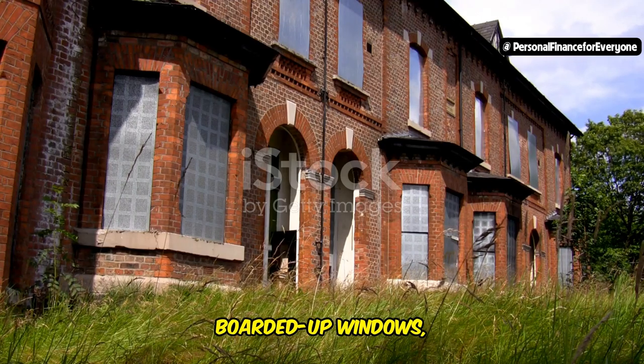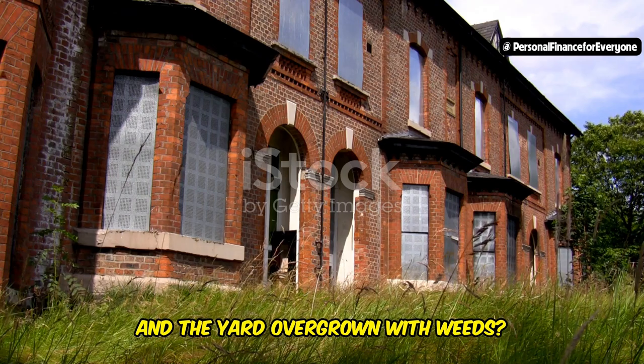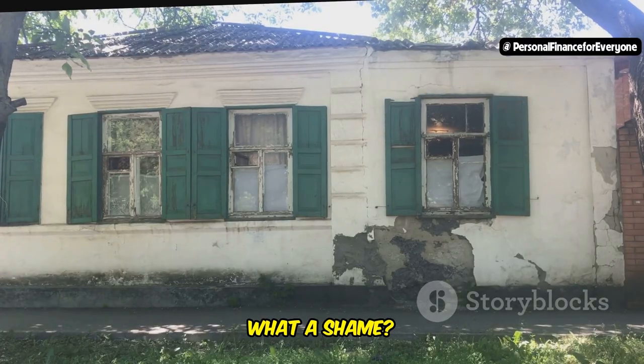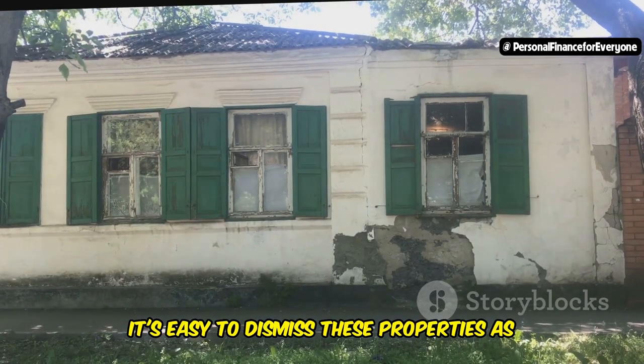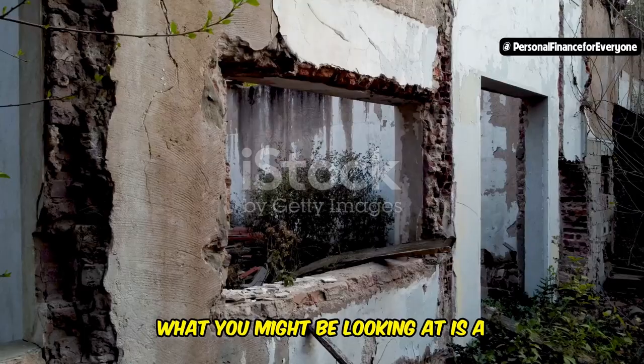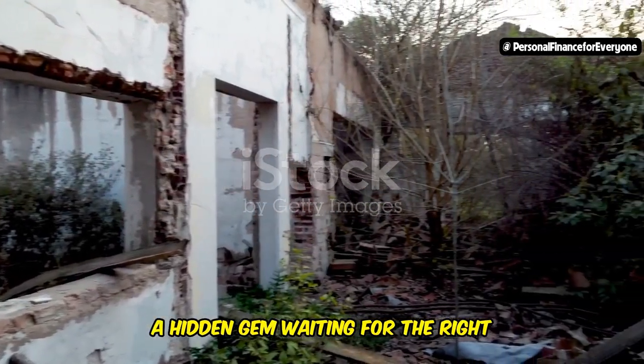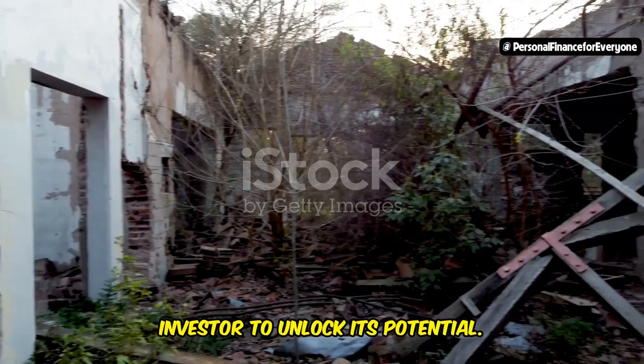Have you ever walked past a house with boarded up windows, the paint peeling off, and the yard overgrown with weeds, and thought, what a shame? It's easy to dismiss these properties as lost causes, but there's more than meets the eye. What you might be looking at is a distressed property — a hidden gem waiting for the right investor to unlock its potential.